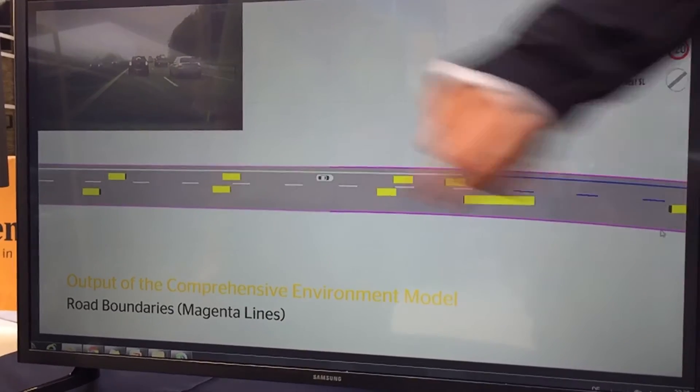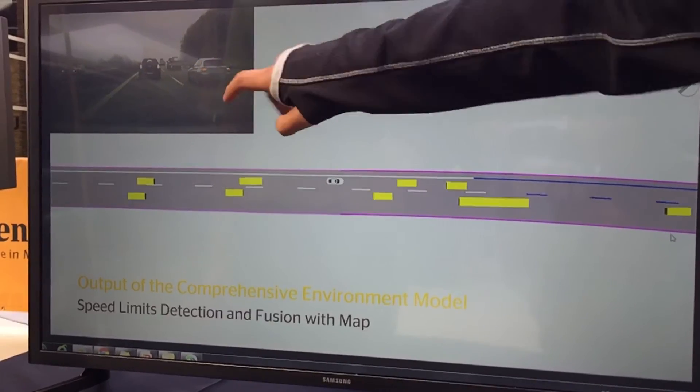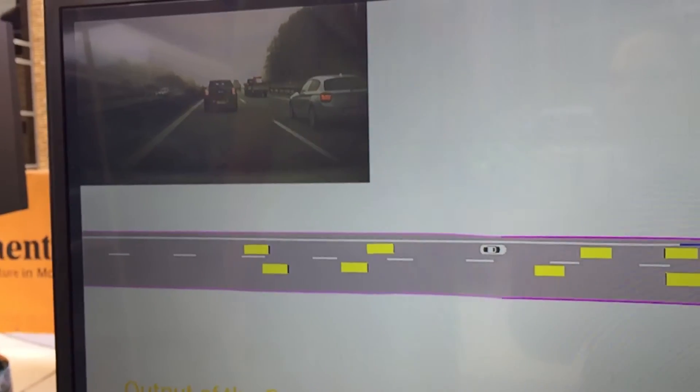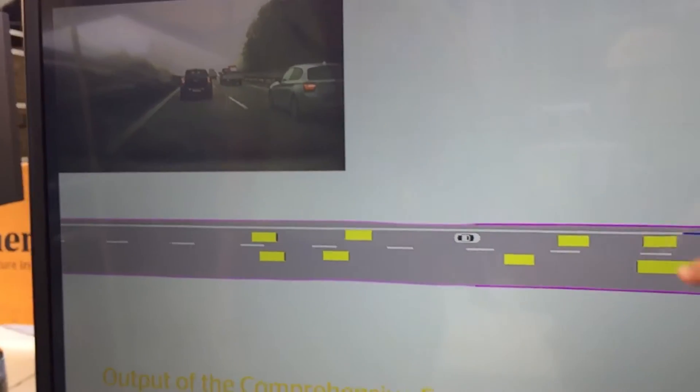We want to know what kind of lanes there are — solid lanes, dashed lanes. Can I cross over? Can I overtake the person if they're too slow? Because people drive damn slow. So we have all that covered.